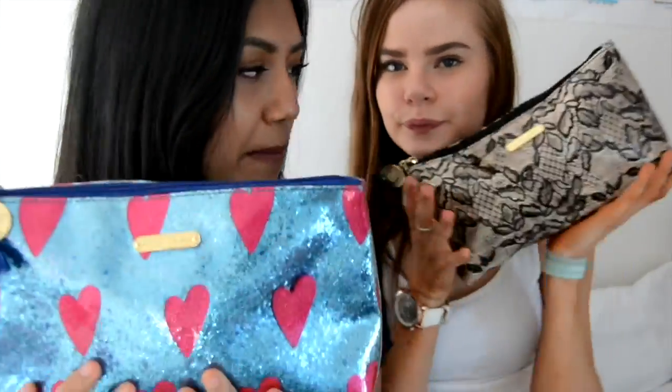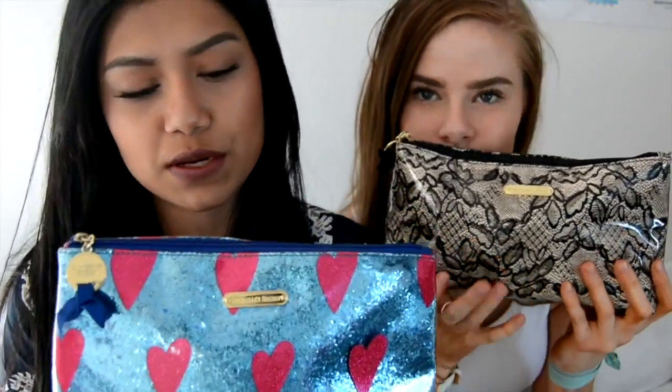This video is about what's in our makeup bag. We both got Victoria's Secret. So yeah, let's dig in.